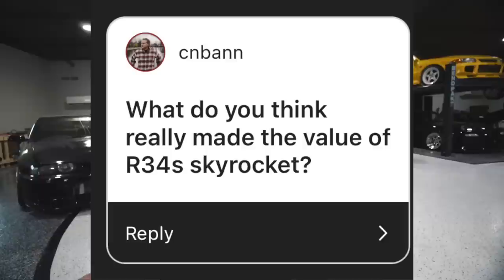Other questions like: R34s aren't legal until 2023 — was there a rule change or special case? No. I'm just a good boy and I'm doing it the right way, the legal way.